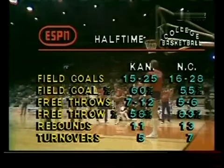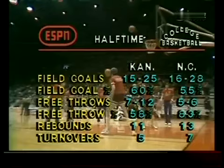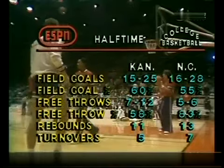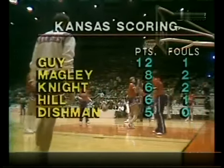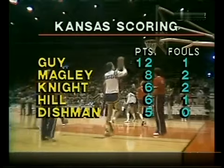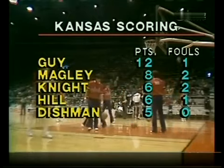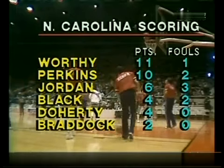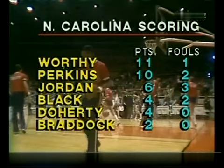Looking at the team totals for Kansas: shooting sixty percent from the floor, fifteen-for-twenty-five. Only seven-for-twelve from the line — had they made those free throws coming down the stretch in the first half when they were tired, they could be leading at the half. Carolina team stats: sixteen-for-twenty-eight at fifty-seven percent from the floor, and a very respectable five-for-six — eighty-three percent from the free throw line. For Kansas, far and away, Tony Guy with twelve points — five-for-nine from the floor, two-for-four from the foul line. Only foul trouble for Kansas is David Magley with two and Kelly Knight with two.